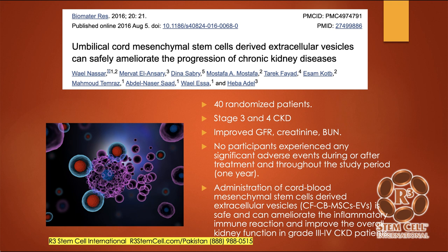Here's a fantastic paper: umbilical cord mesenchymal stem cell-derived extracellular vesicles can ameliorate the progression of chronic kidney disease. They took 40 patients and randomized them to either placebo or mesenchymal stem cells with exosomes. These patients had stage three or stage four kidney failure. Practically all patients in the stem cell exosome group showed an improved glomerular filtration rate, their creatinine and BUN went down dramatically, and urine output improved. No participants experienced any significant adverse events, and patients were followed for a year.